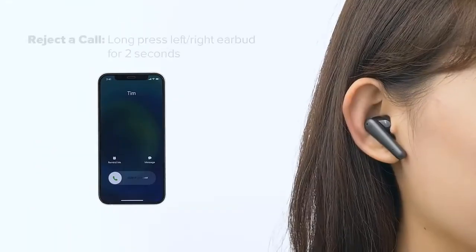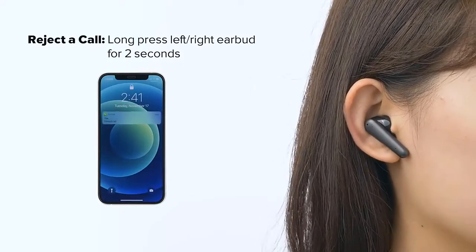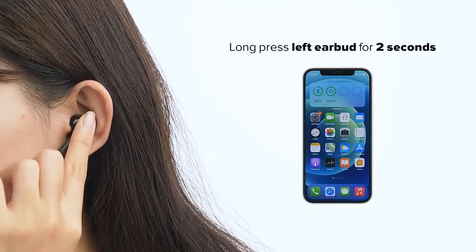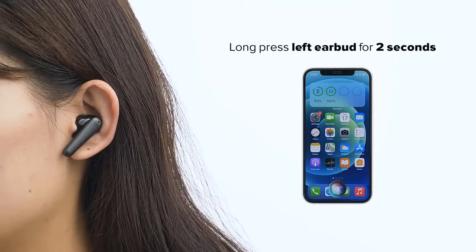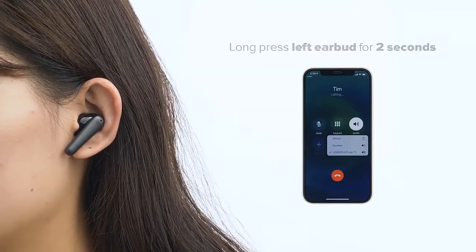The earbuds provide 5.5 hours of playing time, and with a charging case you can enjoy an additional 24 hours. Open to pair — the earbuds will automatically turn on and begin pairing when you open the charging case. IPX5 water resistant: gives your headphones all kinds of protection from sweat and splash.